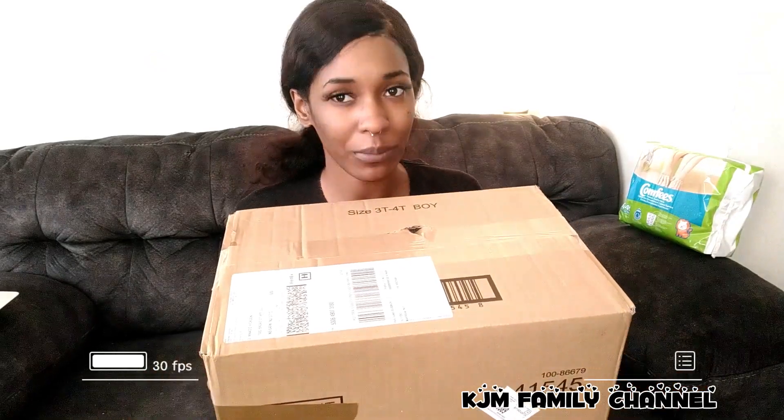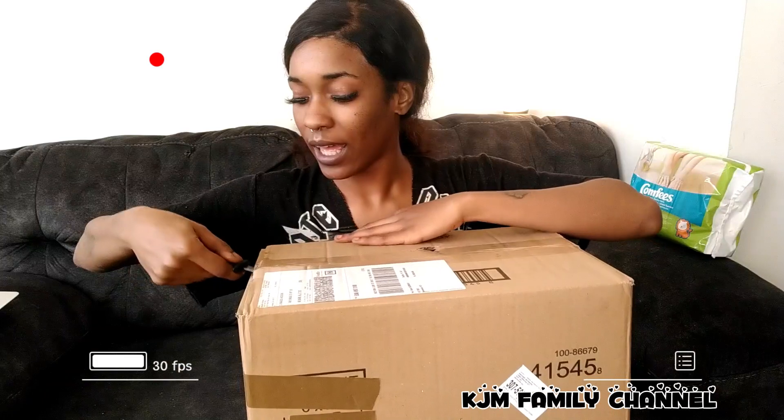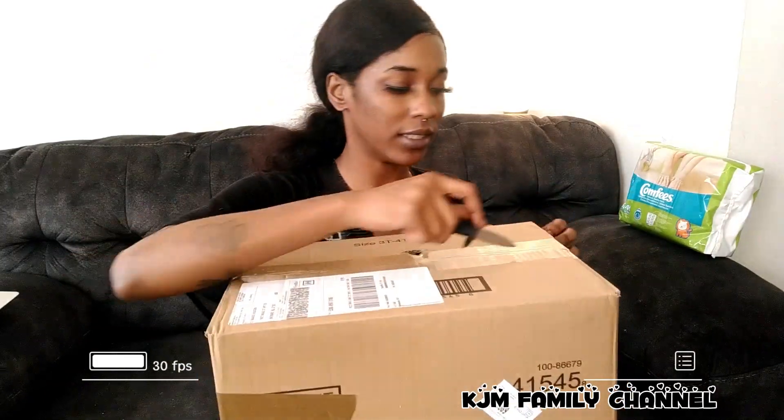Today I will be giving you some information that will help you get some free diapers and save thousands of dollars on diapers yearly. I just want to start by unboxing.